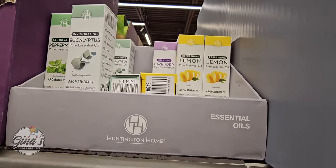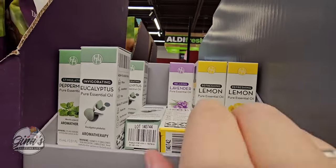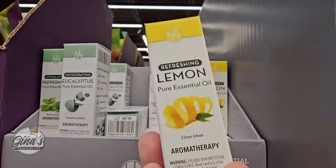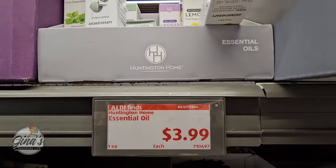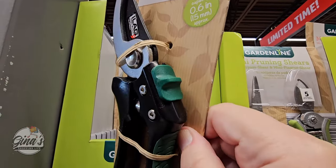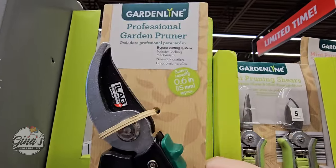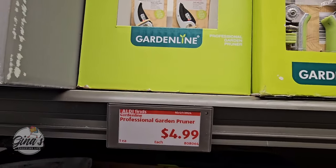The essential oils are only $3.99 here at Aldi — we have lemon, lavender, eucalyptus, and peppermint. I do purchase these. I'll make a solution with water and add the oils and spray those around my windows — that helps keep the bugs out. And especially at a great cost. Also for $5 — the pruning shears. I purchased a set last year and they actually work really great.